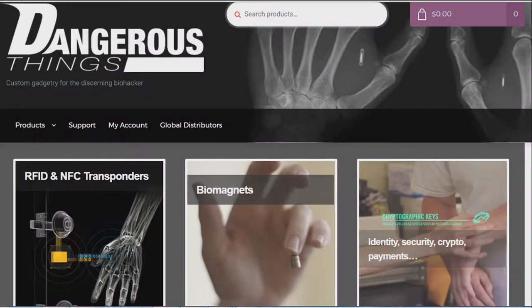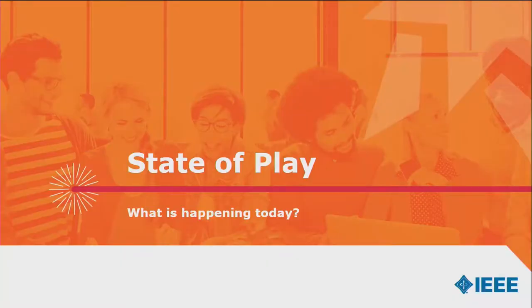Fast-forward about a decade: Emil Grafstra, after visiting Wollongong Australia as a keynote at the International Symposium on Technology and Society and writing numerous papers with SSIT members, started his company dangerousthings.com. He's selling NFC chips, RFID chips, and biomagnets you can implant — even things like the Vivo Key, based on NXP semiconductor smart card innovation and cryptographic techniques. Embed this device and you have identity, security, and crypto — potentially even e-payments. So where are we going?